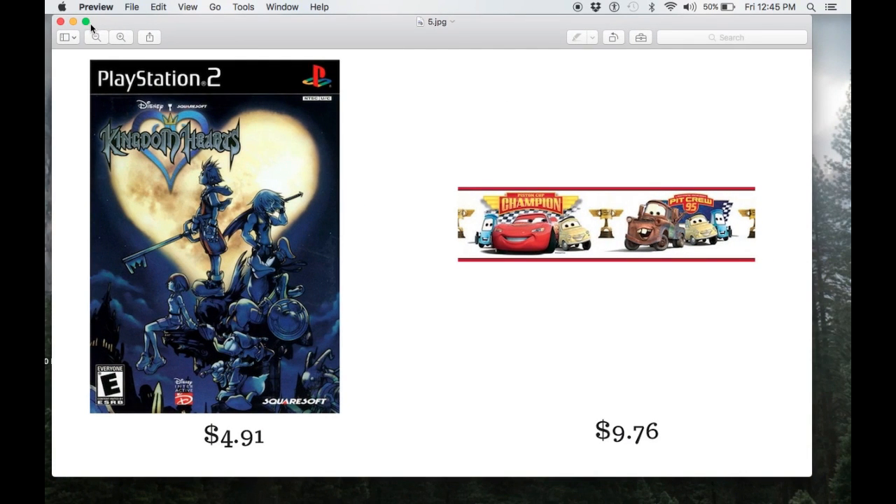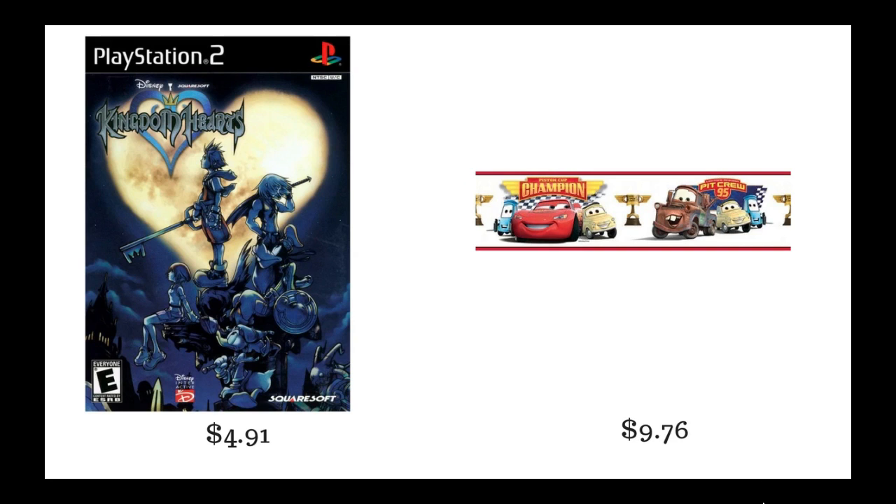The next item is a PlayStation 2 Cars game. I just had the CD — the case was kind of broken, not fully intact — but I still bought it for $0.99 and sold it for $8.99. After fees and shipping, Amazon gave me a profit of $4.91.